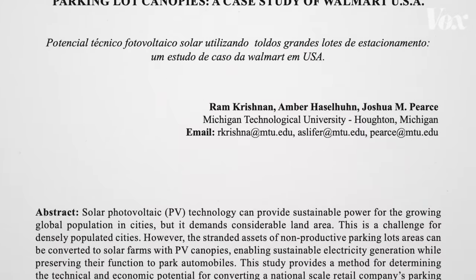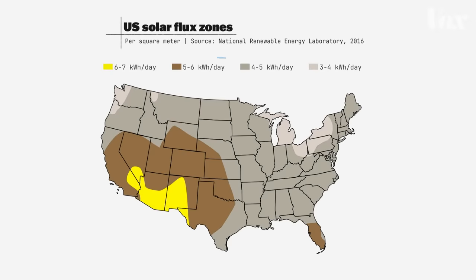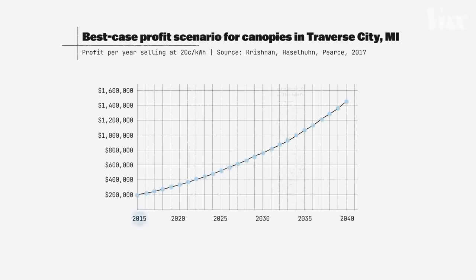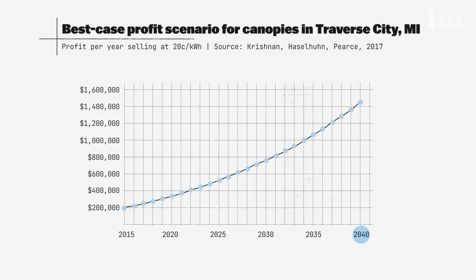So why would a company want to invest more money in a canopy? There actually is an answer. In 2017, Pierce co-authored a study looking into the economic potential of parking lot canopies, using Walmart supercenters as a case study. The study found that in places with high solar flux, solar canopies could be incredibly profitable, like in Phoenix, Arizona. But even in areas considered to have less solar flux, like Michigan, selling solar back to the grid could still be profitable enough to make canopies worth it in the long run. Most of the U.S., barring northern Alaska, actually has fairly good solar flux — even western Pennsylvania, which has some of the worst, still has economically viable systems.